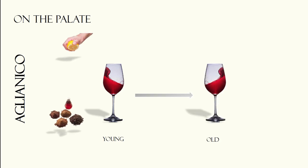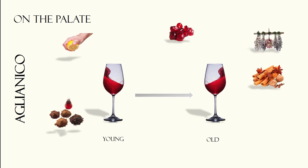With age, they refine and become more balanced, offering notes of candied fruit, dried flowers, spices and a touch of savoriness reminiscent of cooked bacon.